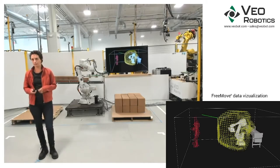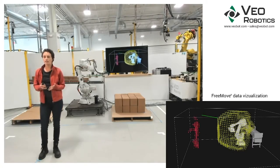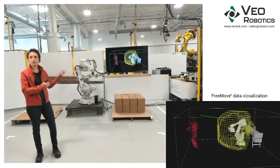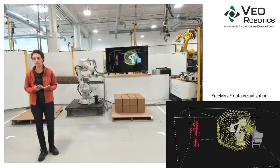Please note that we will be recording. Our product, FreeMove, is a comprehensive 3D safeguarding solution for human-robot collaboration with standard industrial robots. Today we're showing you a collaborative palletizing workcell, which is one of the workcells we've built to demonstrate FreeMove. FreeMove works in a lot of different applications. This particular workcell was inspired by some of our CPG customers. Operators need to be able to enter the workcell frequently to exchange pallets and occasionally adjust boxes and handle other faults.